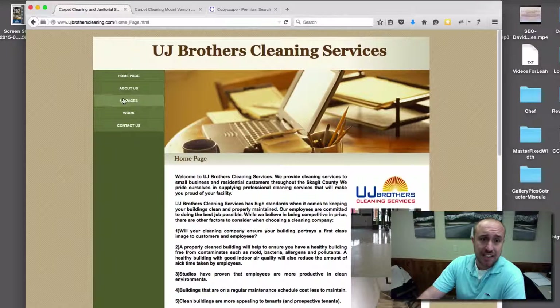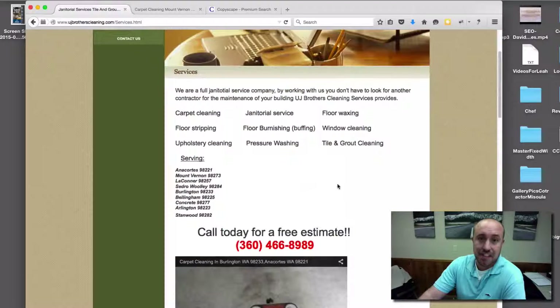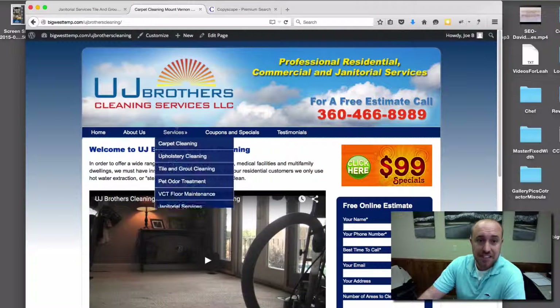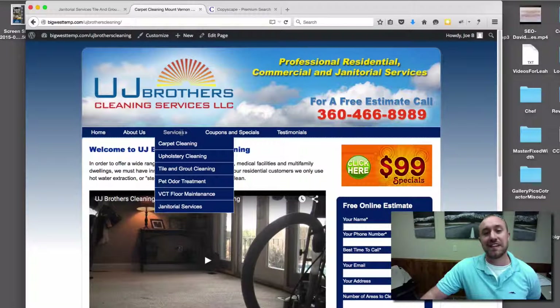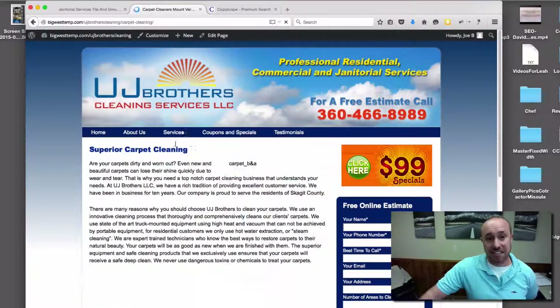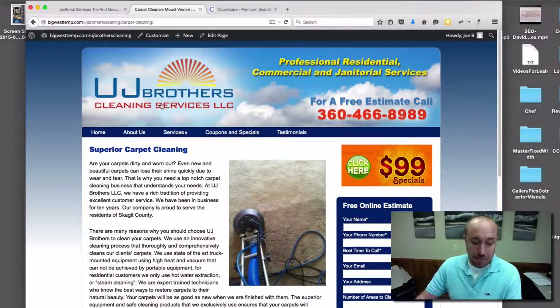Another thing we did that is very important for SEO: if you look at the old site, they listed all their services on one page. What you need to do for SEO and usability reasons is make sure each service has its own page. If you hover over the services menu item on the nav bar, it will drop down and we have a separate page for each and every service that UJ Brothers offers. That is huge for SEO and huge for usability.